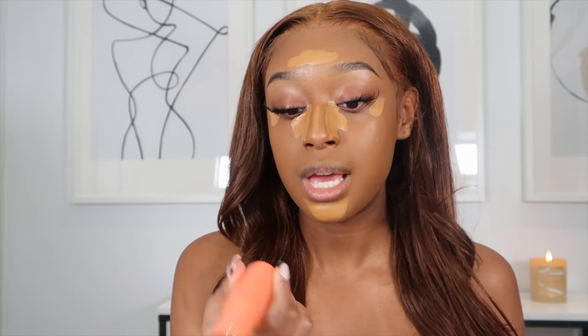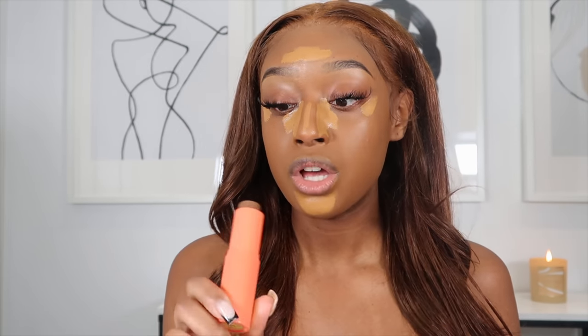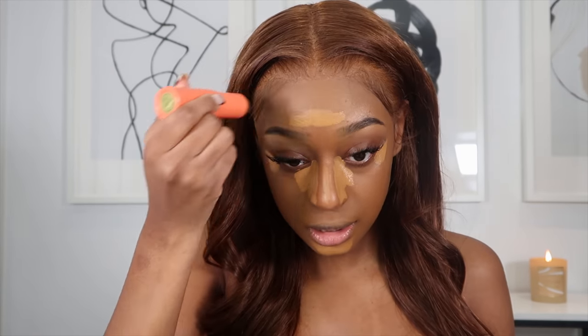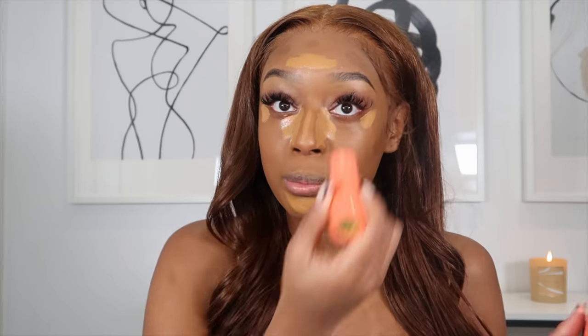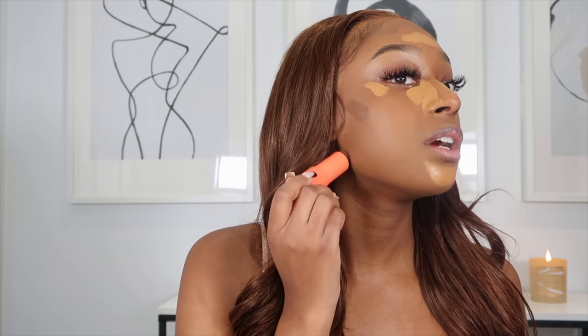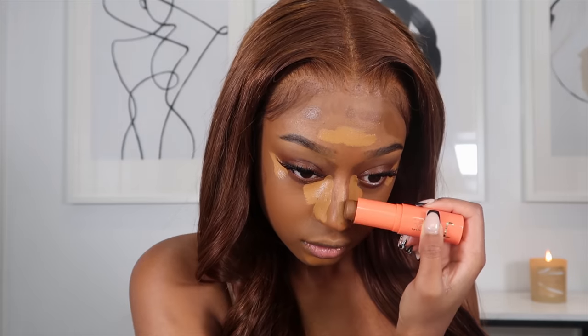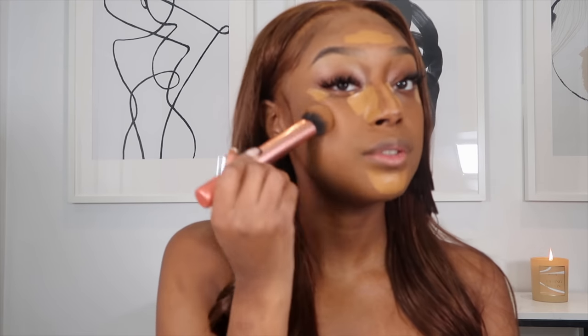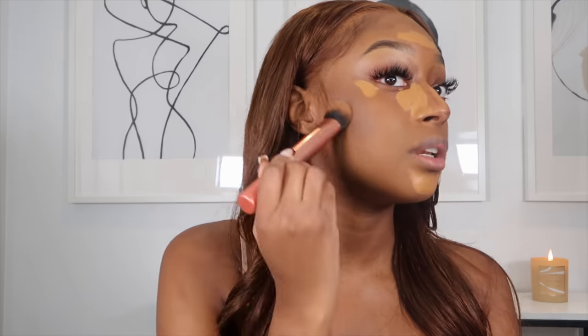I'm going to go in with my contour stick — this one is from Juvia's Place in the shade Sokoto. I love this contour stick; I've been using it for a while. The reason I like it is because it's so blendable — it's one of the most blendable contour sticks I've ever owned. I don't like when a contour stick is really tough and hard to blend. As you guys can see, this blends out literally so easily, blending out seamlessly without much effort.